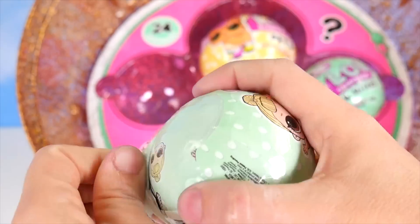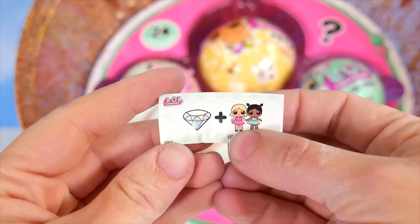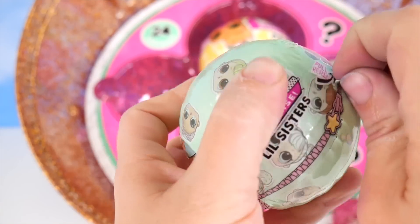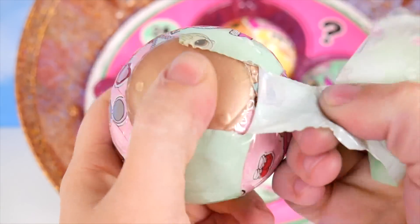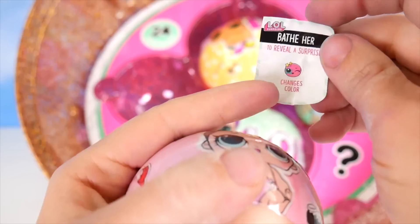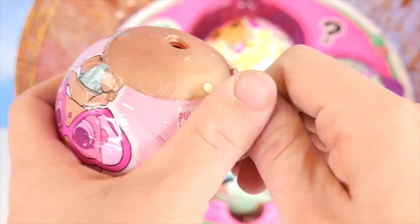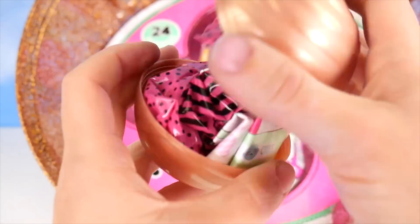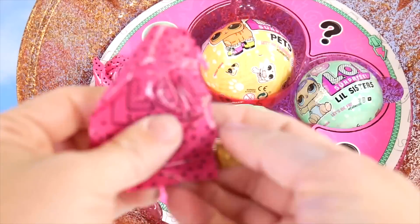Let's open this little sister. Here's our message — do you think you know what it is? Put it in the comments. It's a gold ball! Yay! Surprise! And she will change colors. Who's it gonna be? Oh my goodness, someone sparkly. Okay, here is the first surprise we'll get.